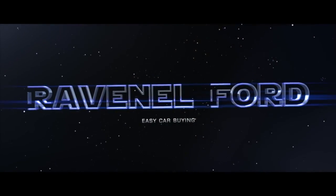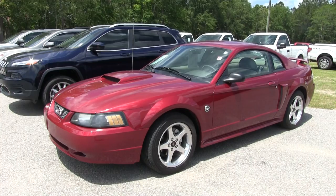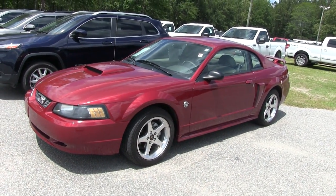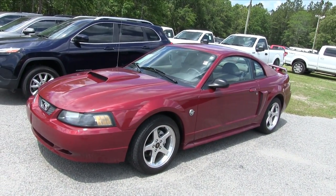What's up everybody, Ravenel Ford, car buying made easy. Welcome to Ravenel Ford — today we're going to be looking at the 2004 Ford Mustang GT Premium.